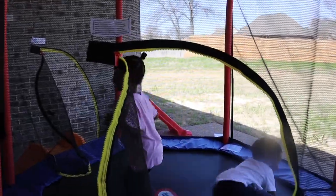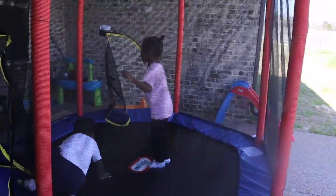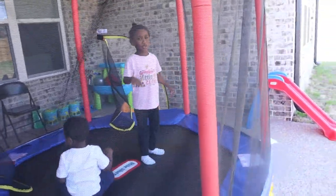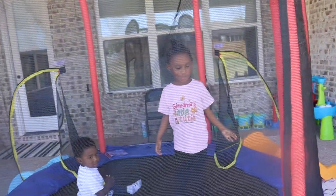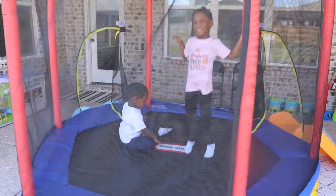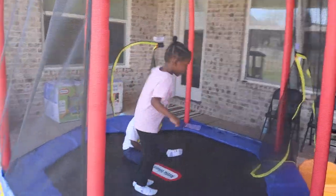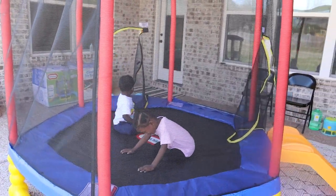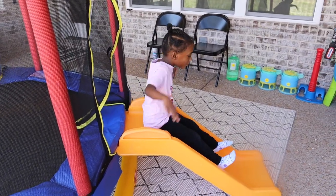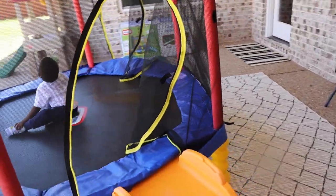Hey Kaylee! This is so much fun — she's talking about doing her jumping class, ballet class, and swimming class out here! This is the Little Tykes Climb and Slide seven-foot trampoline. It says it's for ages three to ten, but as you can see our kids are absolutely loving it. It's very sturdy, and it's a pretty good trampoline — they're absolutely enjoying it!